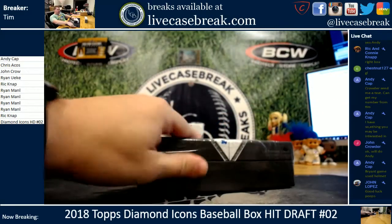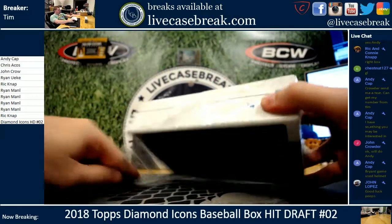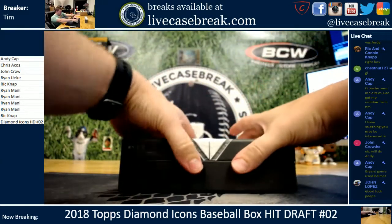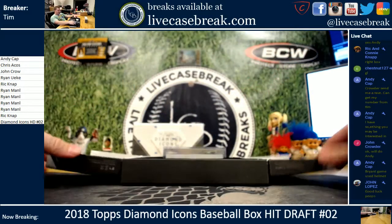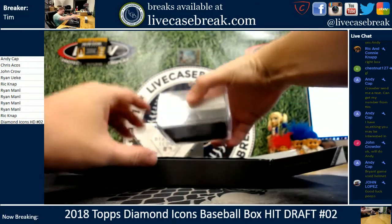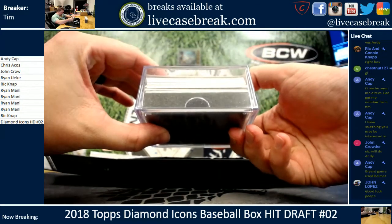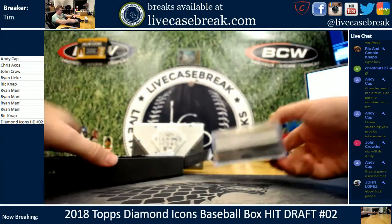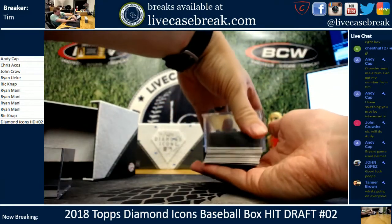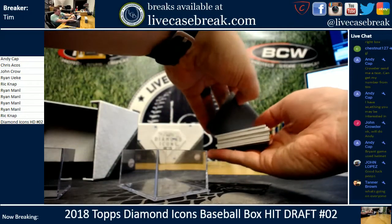Up next we have the last random serial number break — approximately 12 to 13 spots remaining. Same exact product, different format. Looks like at least two redemptions in this box, which is pretty standard. All three we've opened so far have had two redemptions.